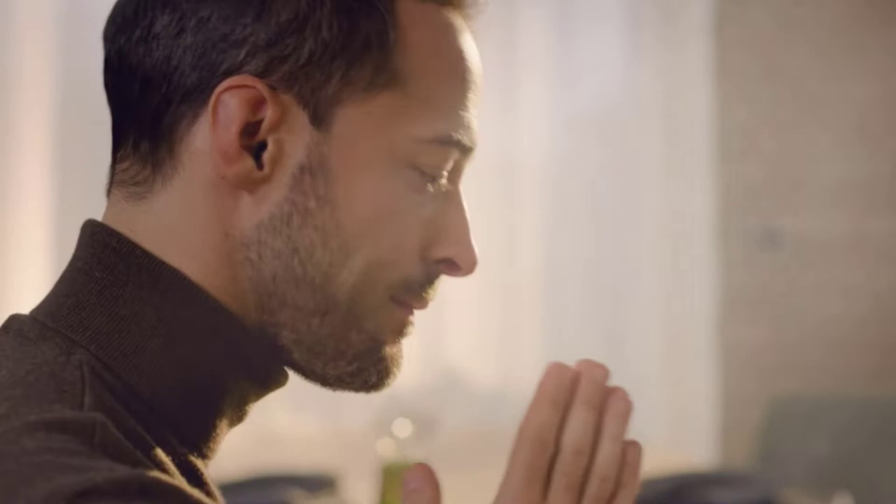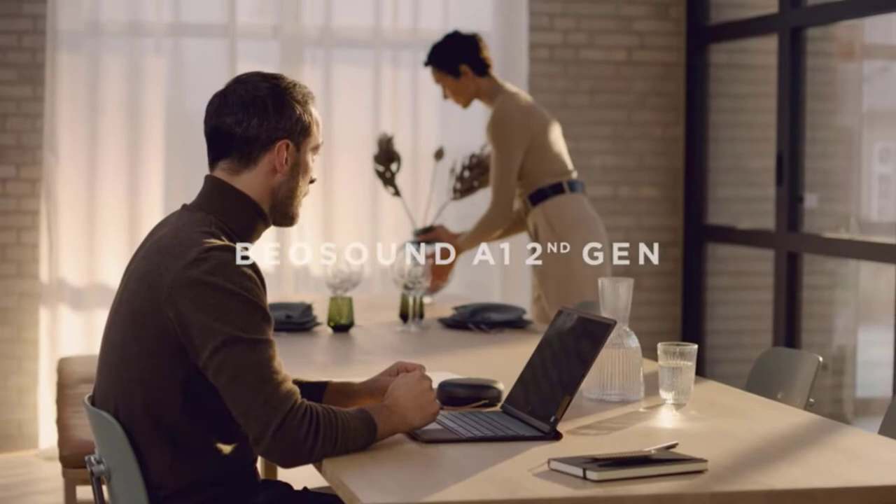Throw in its classy, well-made design, easy-to-use operation, and the bonus of Alexa, and you're looking at a Bluetooth speaker sequel that has very much been worth the wait.